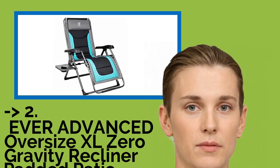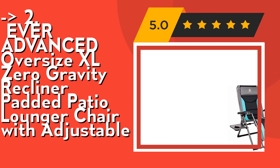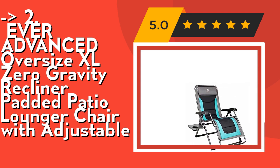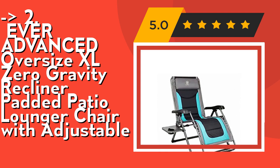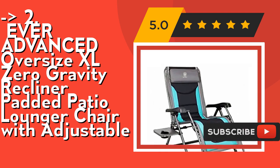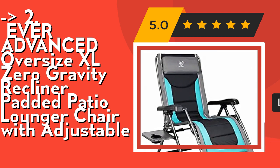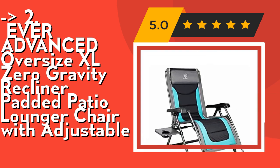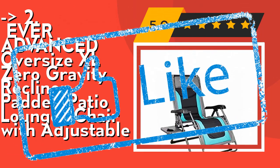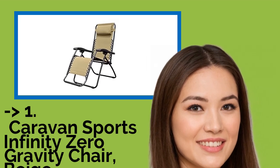Second, according to reviews, is the Ever Advanced Oversized XL Zero Gravity Recliner Padded Patio Lounger Chair. It features an ergonomic design — the chair length when fully reclined is 72 inches, large enough for big and tall people up to 6'2". The maximum loading capacity is 350 pounds. The adjustable position recliner has a locking system and can be adjusted to any position from 0 to 170 degrees. Check out the link in the description to buy this product from Amazon.